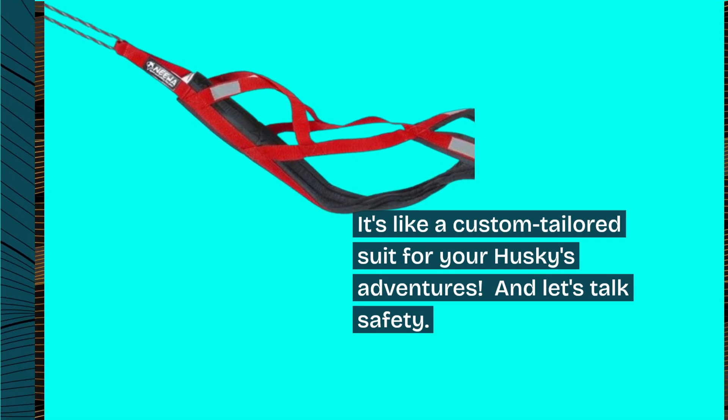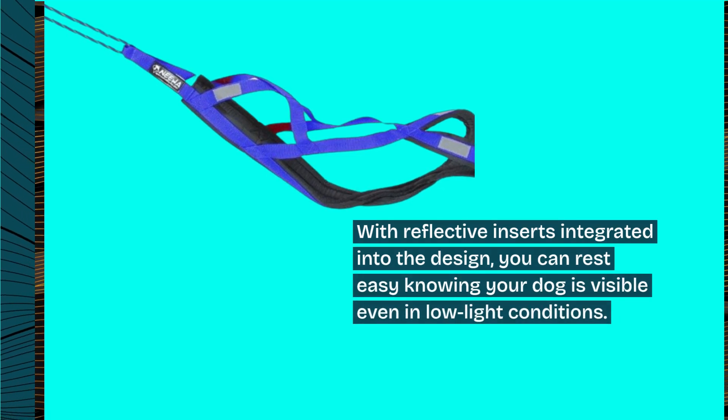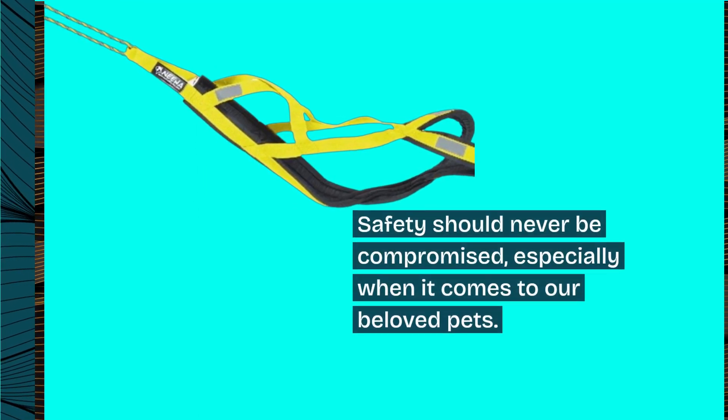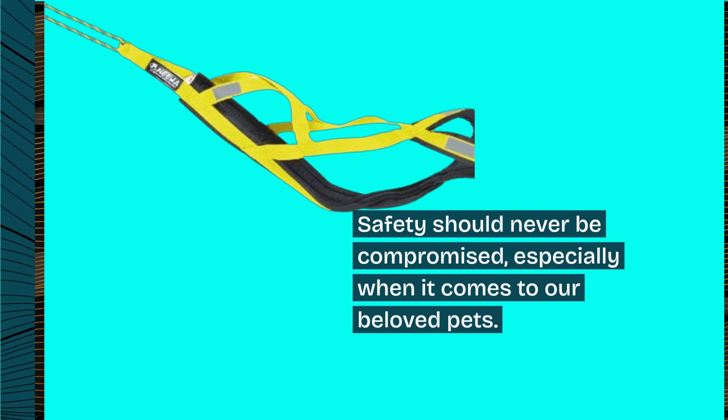And let's talk safety. With reflective inserts integrated into the design, you can rest easy knowing your dog is visible even in low-light conditions. Safety should never be compromised, especially when it comes to our beloved pets.